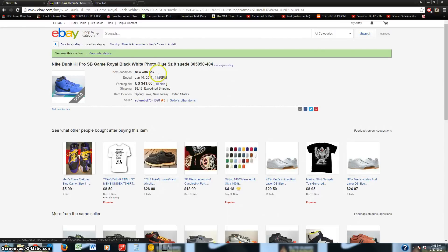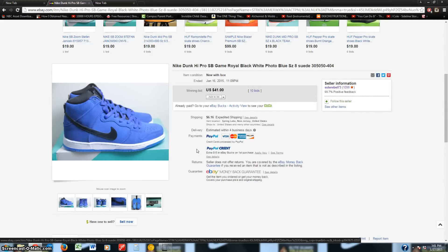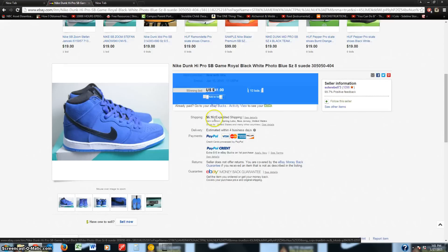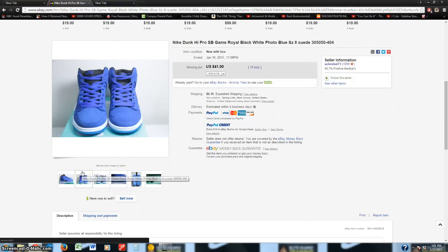As you can see here, I won this Nike Dunk High Pro SB in game royal color. Looking at the original listing, these shoes actually retailed for $95 if you searched them up. I got these new with box and they're authentic — they don't really make fake SBs unless they're limited — for $47.